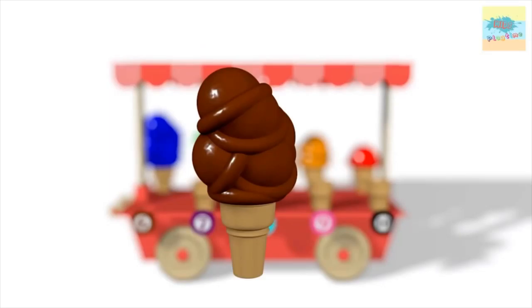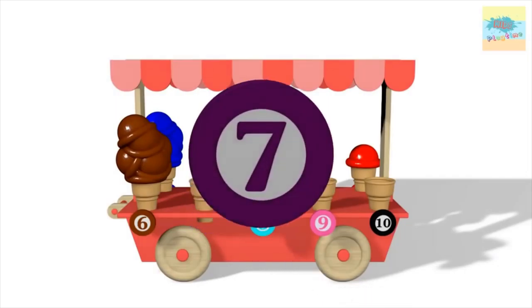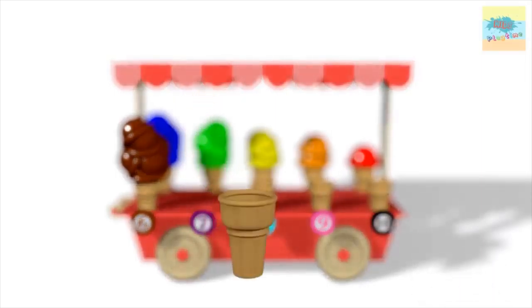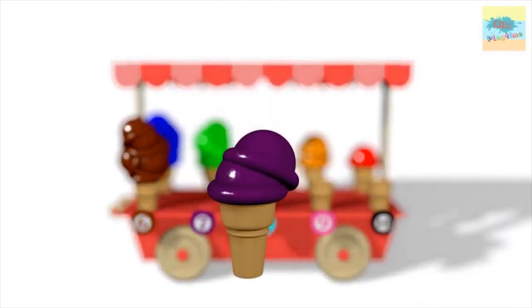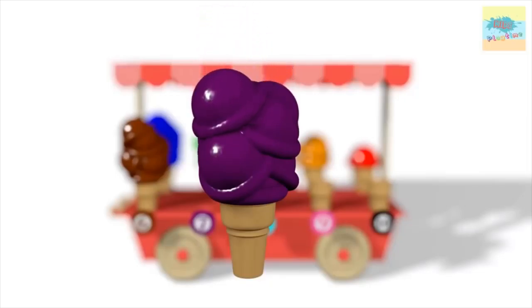What color is this? Brown. One. Two. Three. Four. Five. Six. Seven.